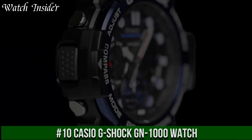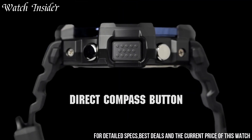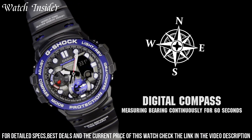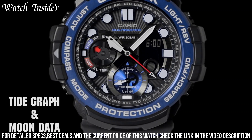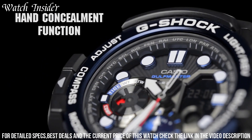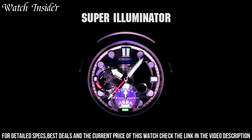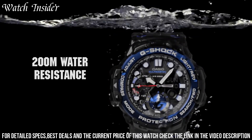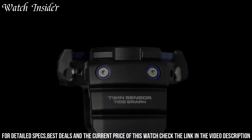Number 10: Casio G-Shock GN-1000 Watch. A durable watch that can handle even the most extreme conditions. It features a shock-resistant structure and is water-resistant up to 200 meters. The watch also has a temperature sensor, a digital compass, and a world-time function. The face is easy to read, with large bold numerals and a high-contrast display. It is powered by Casio's tough solar technology, which means it is powered by light and does not require a battery change. The GN-1000 is a great choice for anyone looking for a reliable and functional watch that can withstand tough conditions.